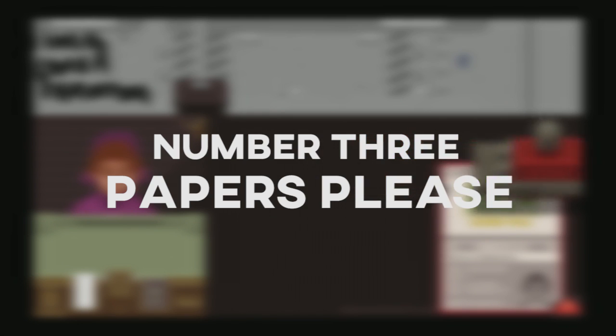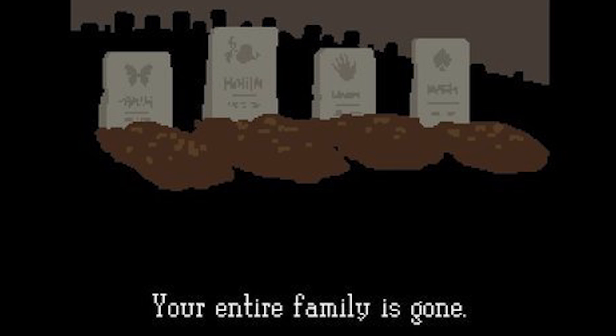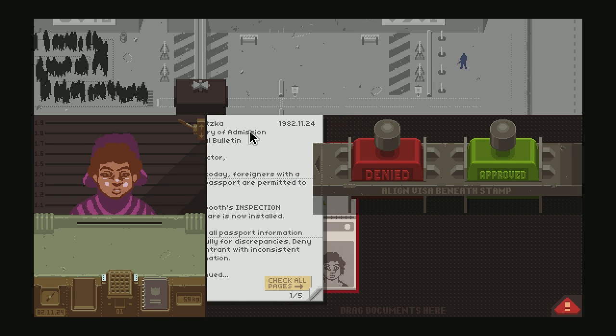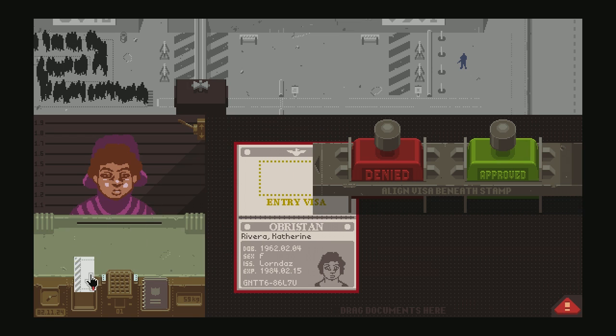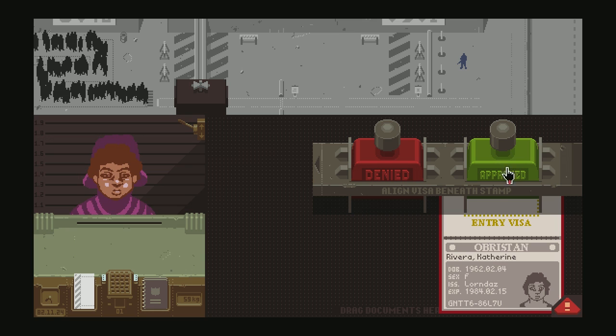This is undeniably the most cynical game on the list. You are a checkpoint officer in the fictional Eastern European country Aristocka — communists, or fascists, or something. While juggling not letting your family die and deciding whether to let those troublesome foreigners in, this is the perfect bureaucratic simulator for your laptop. It's very low impact and can run on anything, so you can keep it on your laptop.